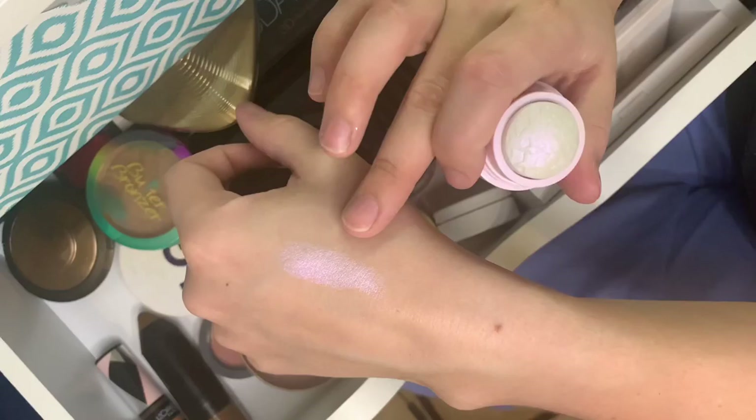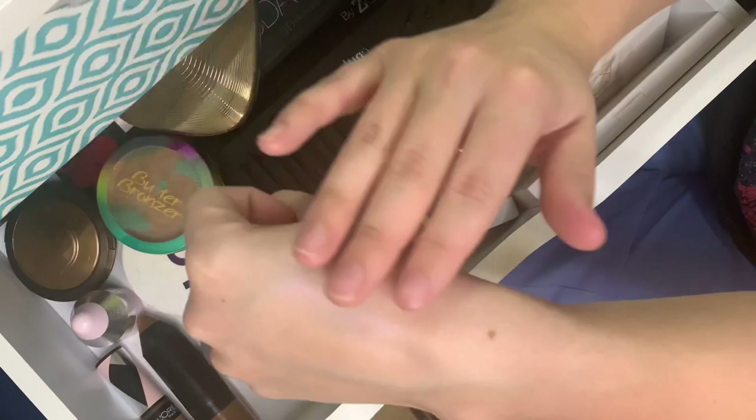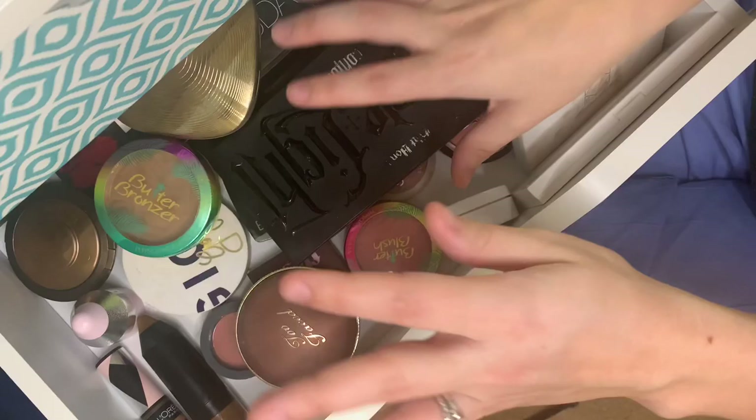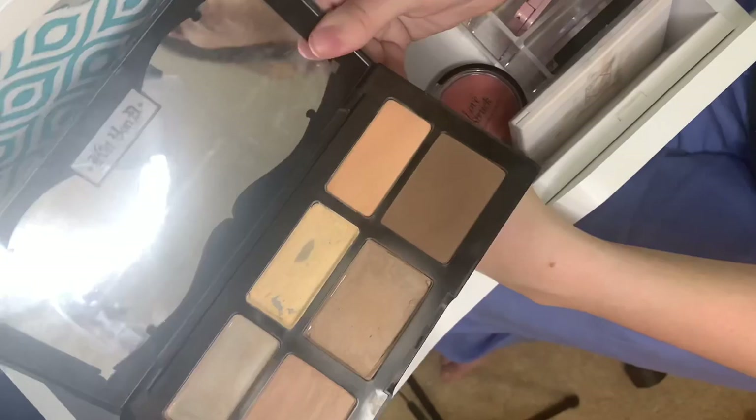This is another Trasteek product — all my Trasteek stuff I've gotten through Ipsy. This is an ultraviolet highlighter. As you can tell, it definitely has that white-to-purple pinky tint. It's really pretty and feels really nice on the skin, blends out very well, but it does pull off my foundation when I apply it so I have to be very careful.